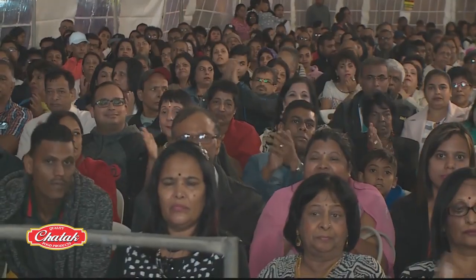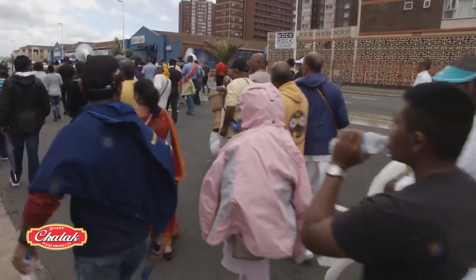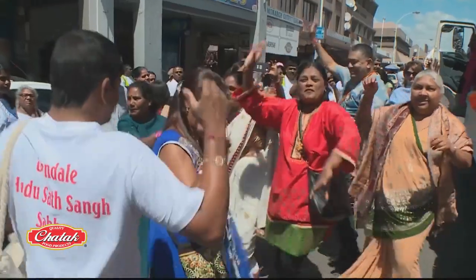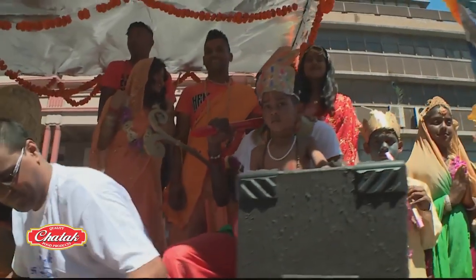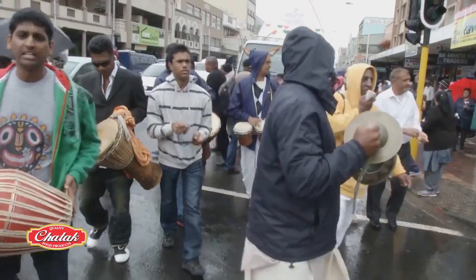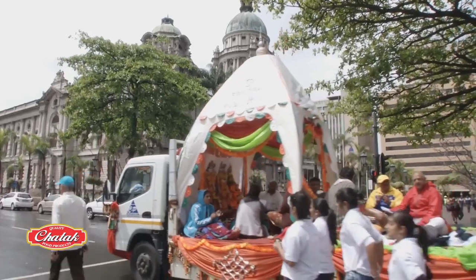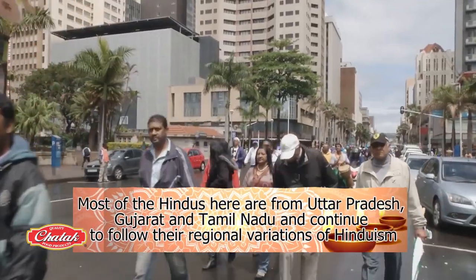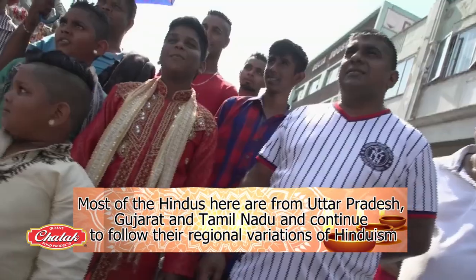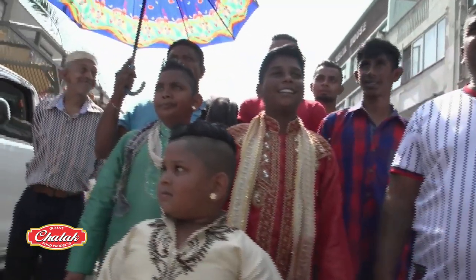Almost all of South African Indians are either Hindu, Muslim or Christian. Due to the majority of the Hindu population, a number of Hindu festivals are celebrated here. The Diwali celebrations are more or less the same as that of India. Most of the Hindus here are from Uttar Pradesh, Gujarat and Tamil Nadu in India and continue to follow their regional variations of Hinduism.